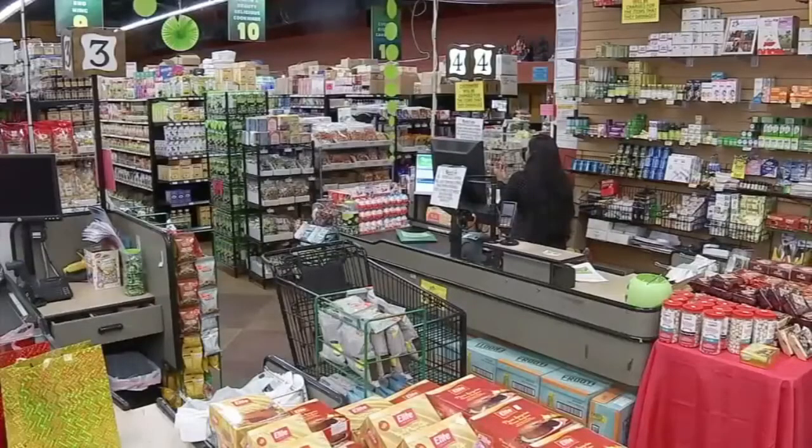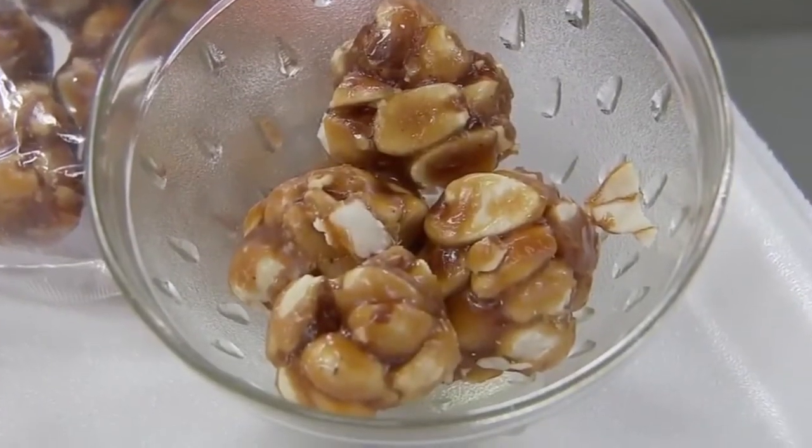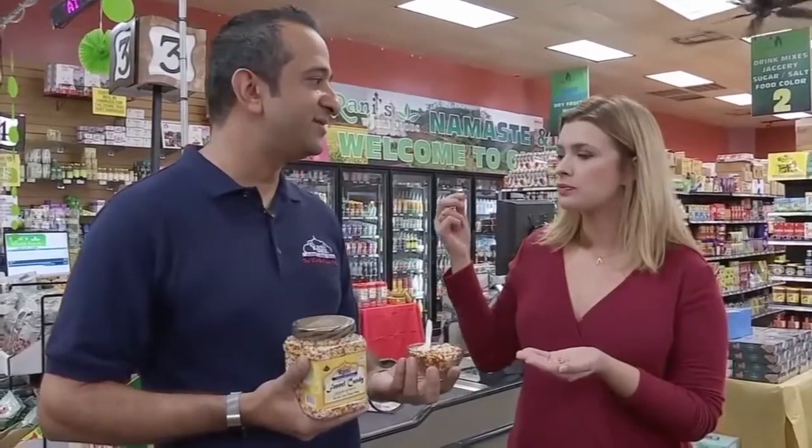He keeps peanut ladue right near the register because it's irresistible. It's basically like a peanut brittle made with gourd — like Indian molasses sugar — which gives it a different flavor than most peanut brittle you've probably had before. Another store favorite is the sugar-coated fennel, which also helps aid in digestion, so it's got an additional property behind it as well.